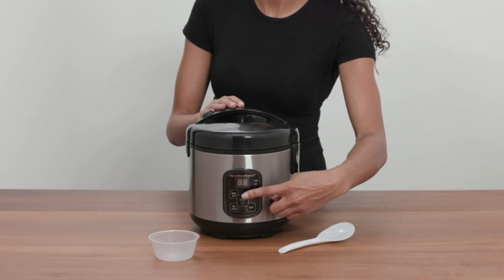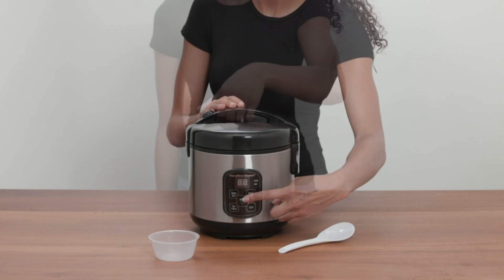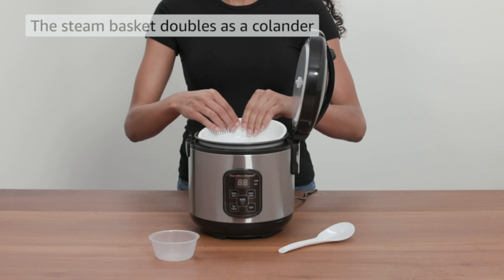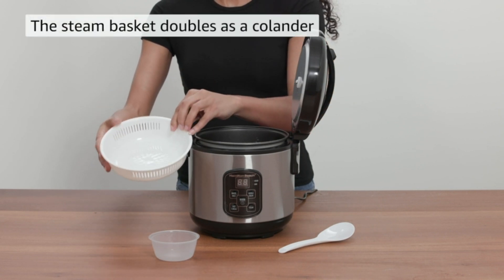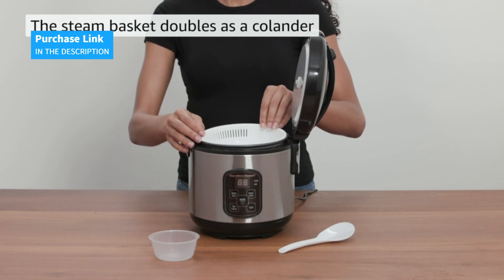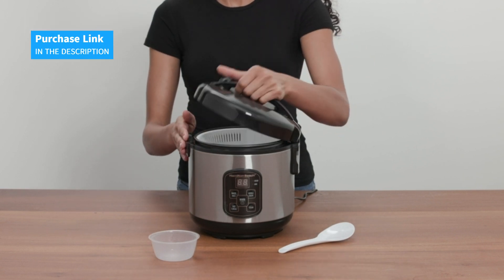Built with a removable, durable non-stick pot, this rice cooker is easy to clean and maintain. Plus, its sleek stainless steel design makes it a stylish addition to any kitchen. Look no further — the Hamilton Beach Digital Programmable Rice Cooker and Food Steamer is here.